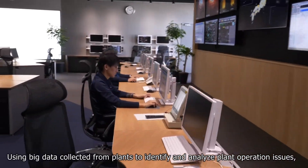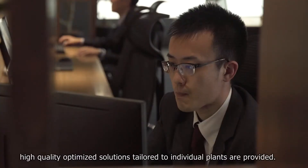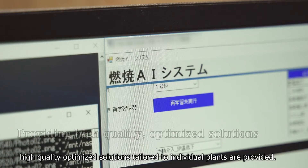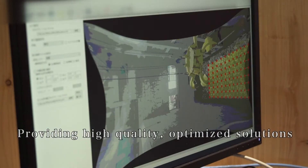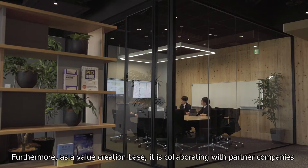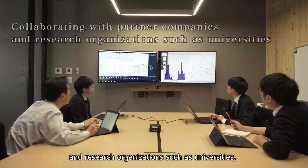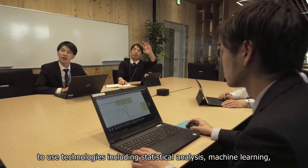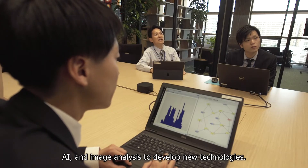Using big data collected from plants to identify and analyze plant operation issues, high-quality optimized solutions tailored to individual plants are provided. Furthermore, as a value creation base, it is collaborating with partner companies and research organizations such as universities to use technologies including statistical analysis, machine learning, AI, and image analysis to develop new technologies.